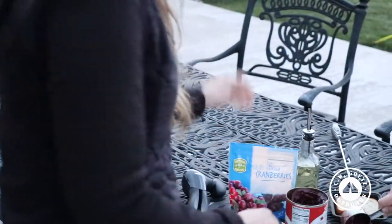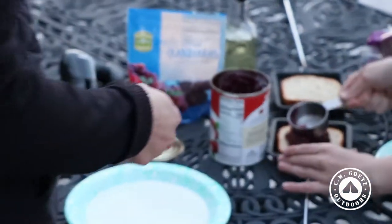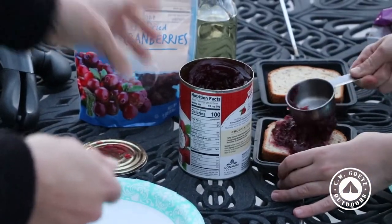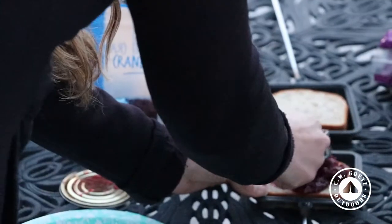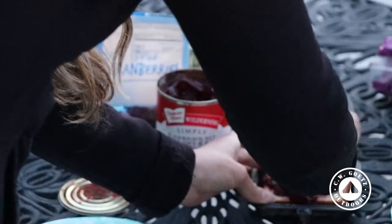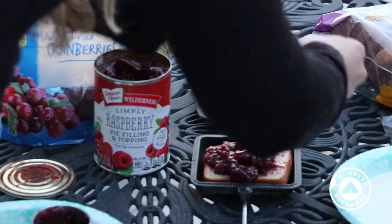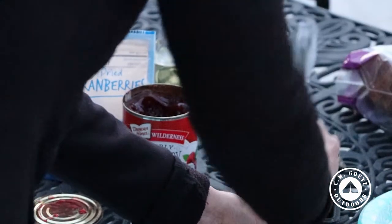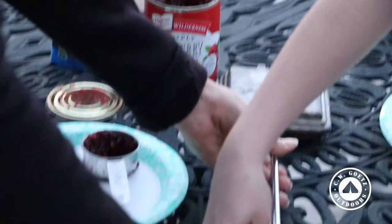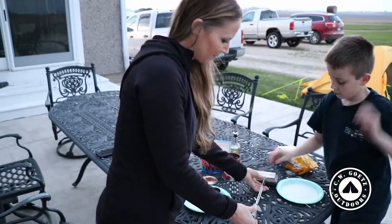Put it right there and use the back side to spread it. This is just a pie filling we had in the cupboard — this one is raspberry. There are so many different kinds of pie fillings. If you don't have a pie filling, you can use homemade jellies or jams instead. Then bring your can over, close it up, and put this in the fire for about three minutes — you're just toasting the bread and getting the pie filling warm.